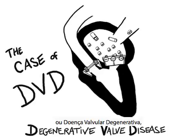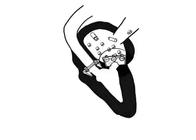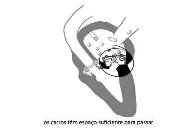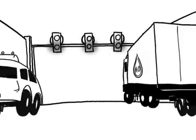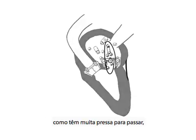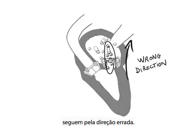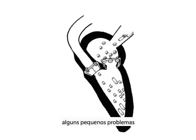In DVD, or Degenerative Valve Disease, the door is not perfectly tight. Look — the cars have enough space to get through even when the door is closed. And under the effect of the contraction of the ventricle, as they are in too much of a hurry to get on, they head off in the wrong direction.